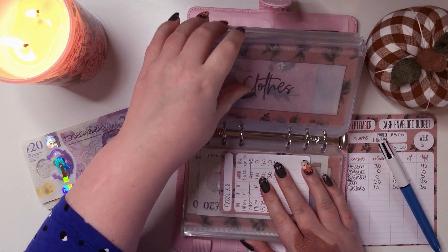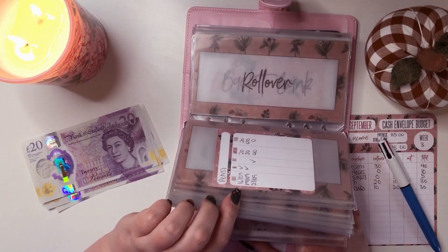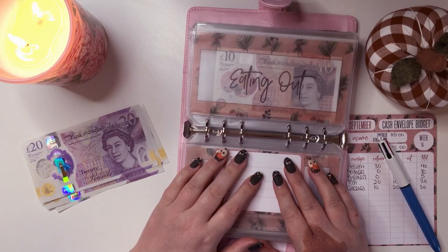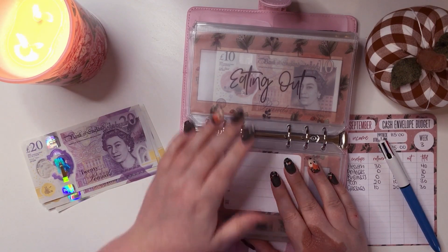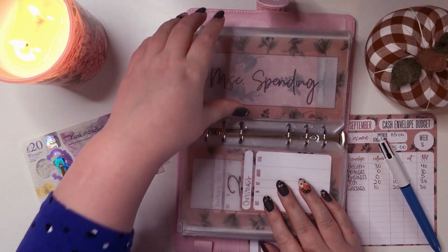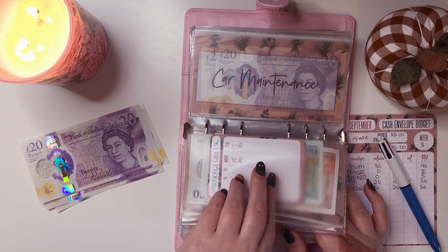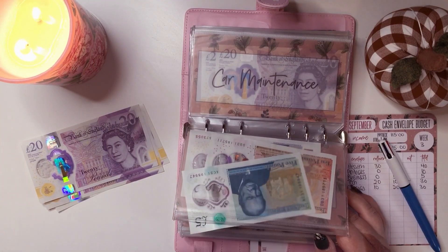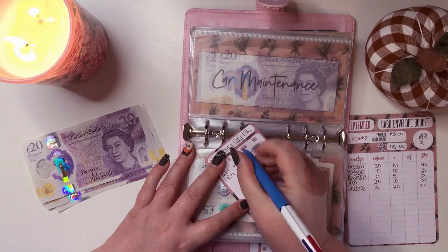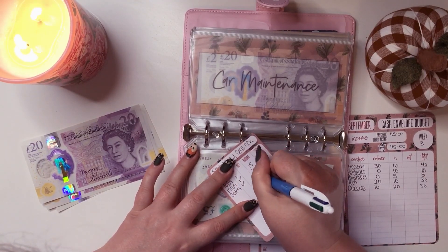Let's see whether anything else is going to get anything. Eating out — I'm going to leave eating out, I just can't afford it at the moment. Nothing in the Courtney visit envelope, nothing in Christmas, nothing in miscellaneous spending. Emergency fund is going to get £20 — that makes a total of £55.